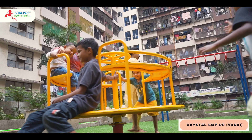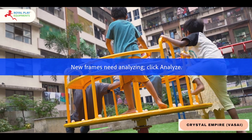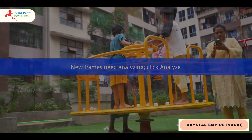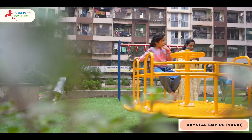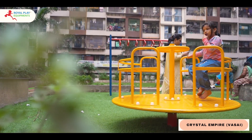Welcome to the heart of play, where every spin is a journey of delight. Join us on a magical tour through the captivating features that make our custom merry-go-round a playground masterpiece designed to bring smiles to little faces.